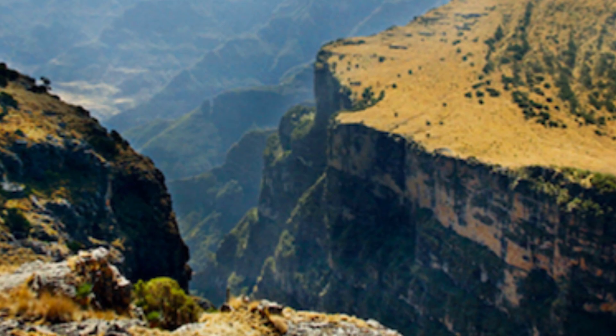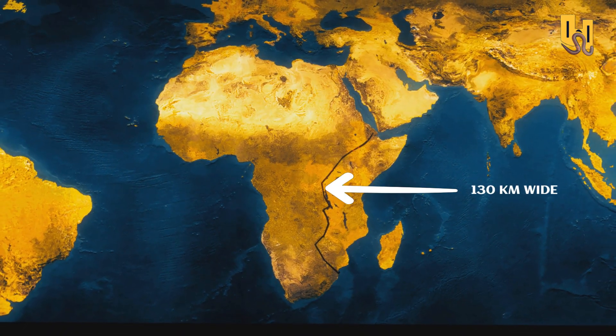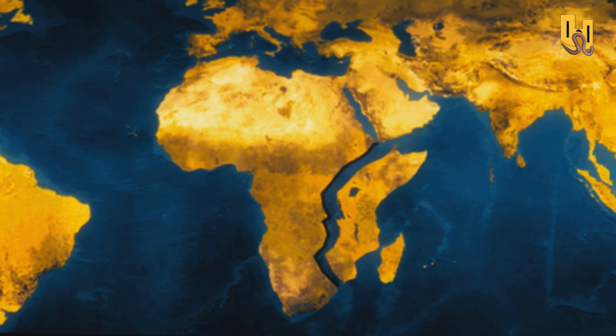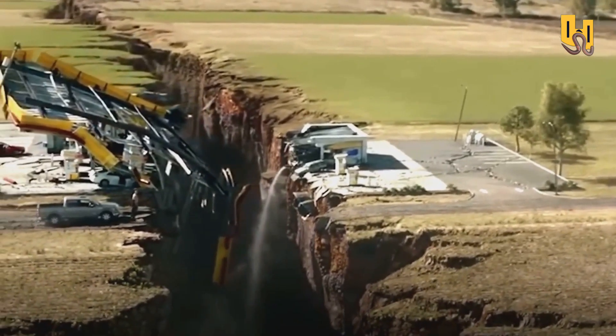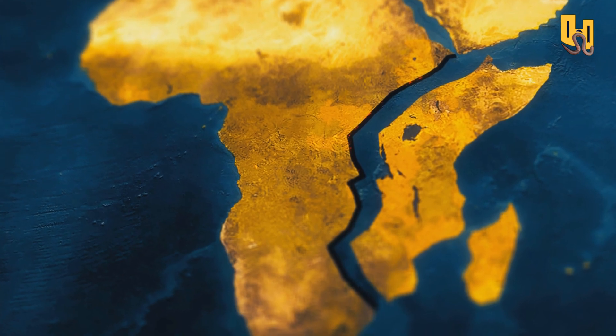The Great Rift Valley is a visible sign of the ongoing geological process — a massive trench that's up to 100 kilometers wide in some places and over 4,000 kilometers long. Just imagine driving through this massive crack, feeling the Earth shaking beneath you, and seeing the land on both sides slowly pulling apart. It's a surreal experience that few have had the chance to witness.